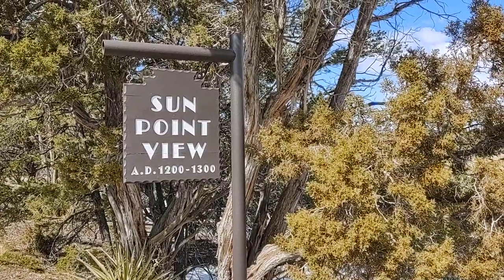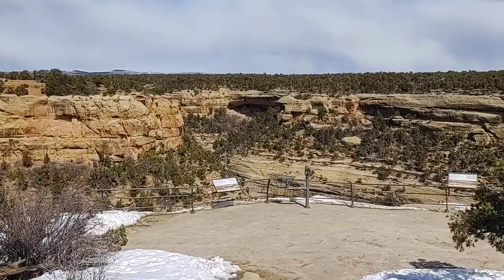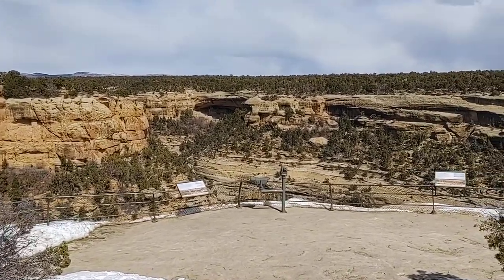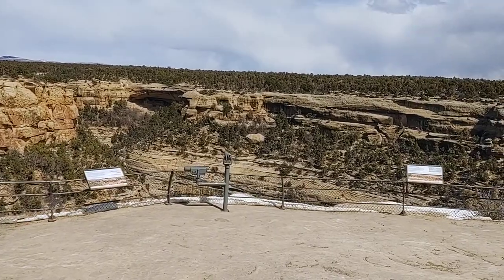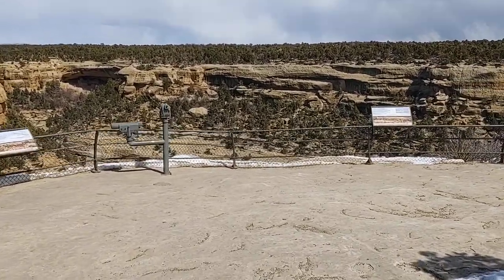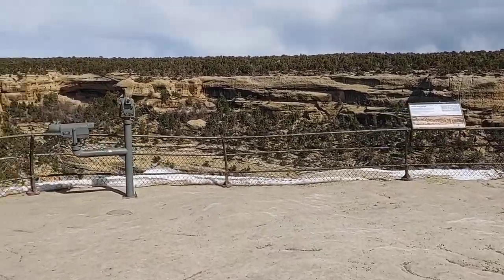Folks, we're here at Sun Point View. This is in Mesa Verde National Park in southwestern Colorado. This is an excellent place to see several cliff dwellings all in one spot.